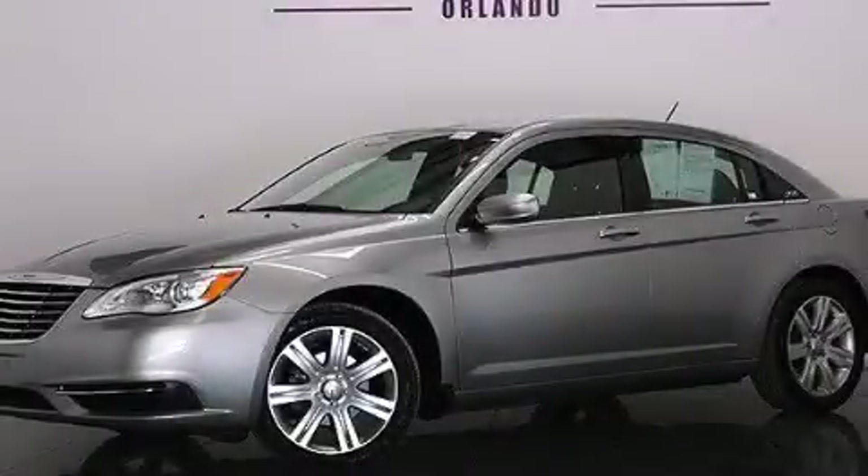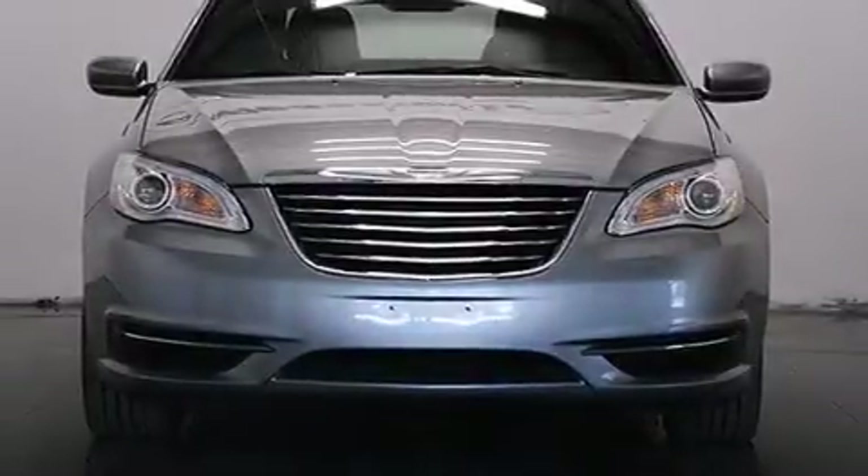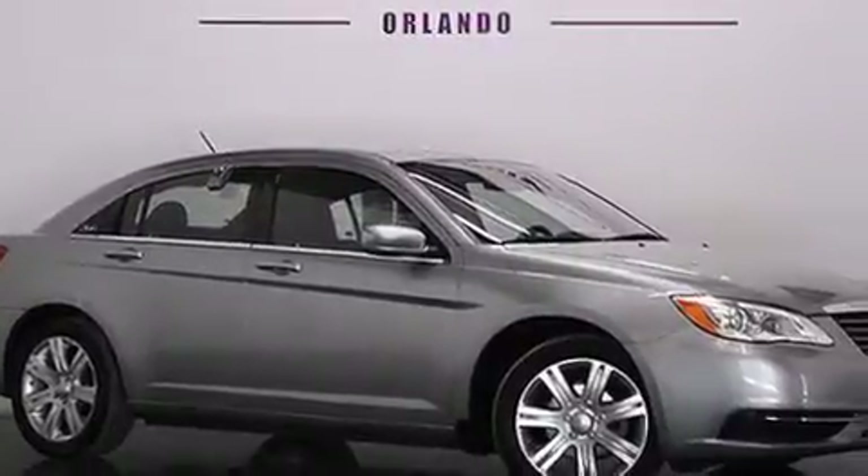This is a 2013 Chrysler 200. It features a 2.4-liter, four-cylinder engine and a six-speed automatic transmission. Plus, having just come off lease, this Chrysler is in like-new condition.